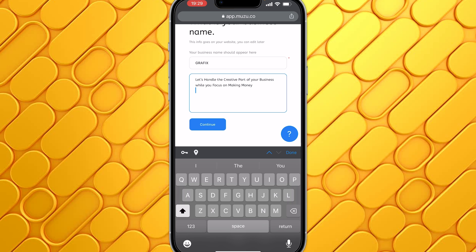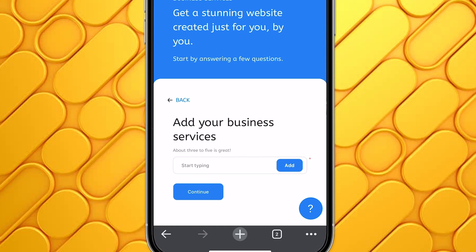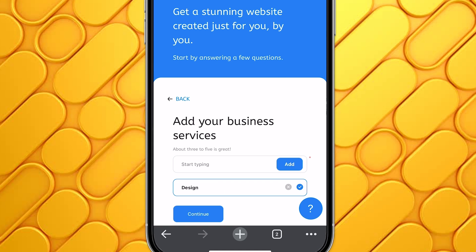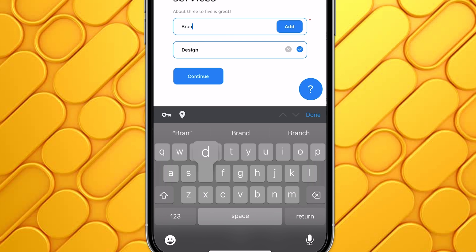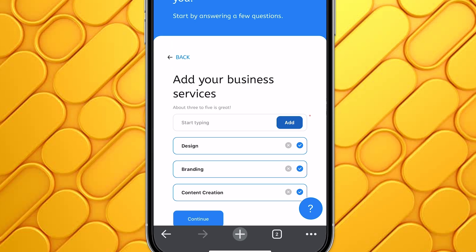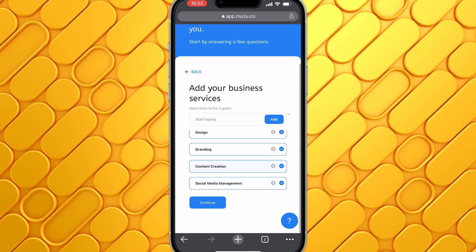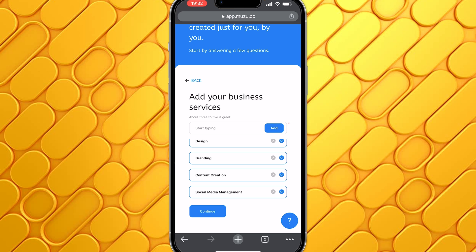I'll just click on Continue. Now, add your business services — this is where you enter all the services you offer. I'll enter design, then click Add. Then I'm going to add branding, click Add, then content creation, and then social media management. These four categories — design, branding, content creation, and social media management — are just enough. Let's assume these are the services offered by this business. I'll click on Continue.